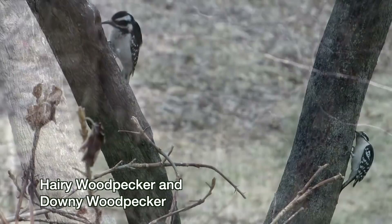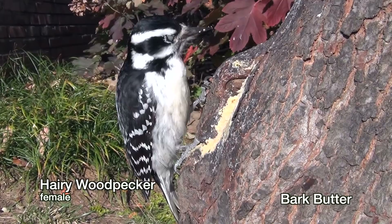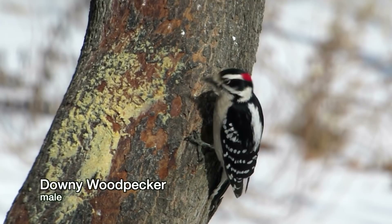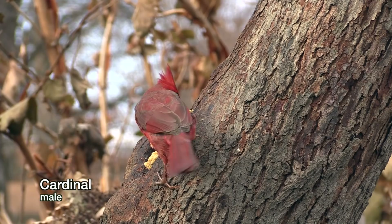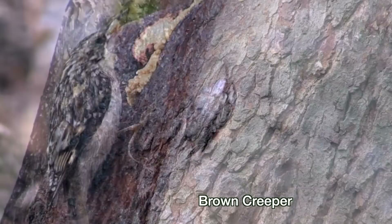Even tree trunks can be bird feeders. Pick one close to a window and slather onto it either peanut butter or a product called Bark Butter, available at Wild Birds Unlimited. The birds see those treats as eggs benedict — the fat and protein will help them survive cold temperatures. The founder of Wild Birds Unlimited created Bark Butter because he wanted a product that would attract shy little birds called brown creepers. It does that, and more.